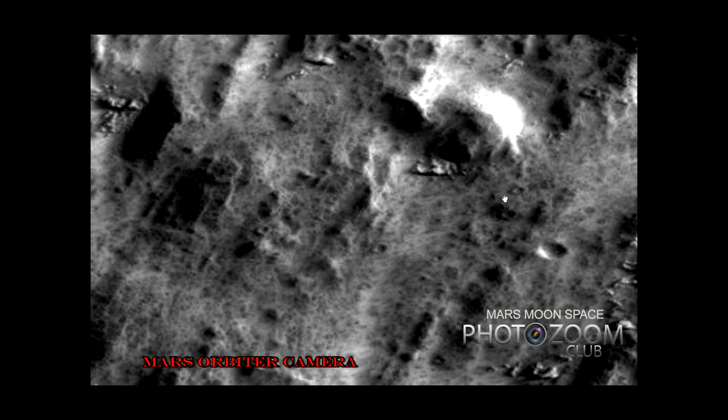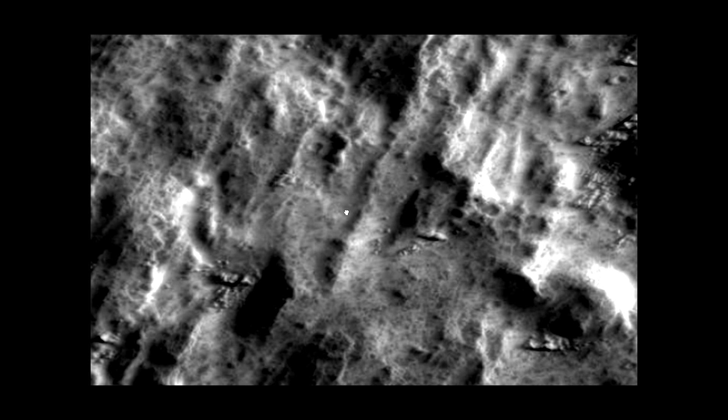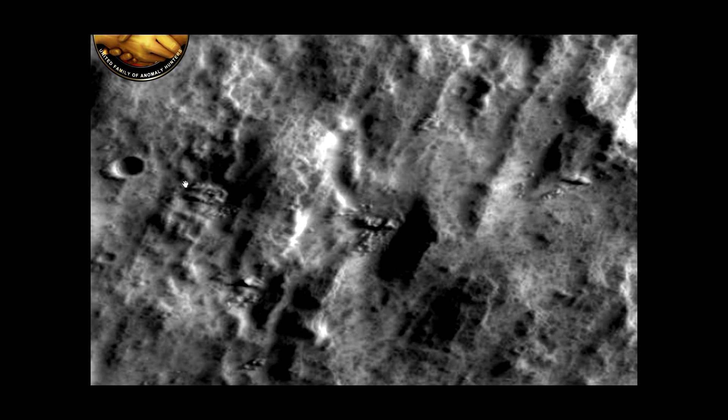Ladies and gentlemen, Marsmoonspace.com, Marsmoonspace Photozone Club, UFAH, EMI, Alien Life, What's Up in the Sky, NASA secret groups, UFO groups, Mars Discovery, Solar System Anomaly Research, Lunar Anomaly Research Society, Earth Anomaly Research Society, and a bunch of other groups are all searching for these facts — facts that you are seeing here — proof of the leftovers from a civilization that once was.